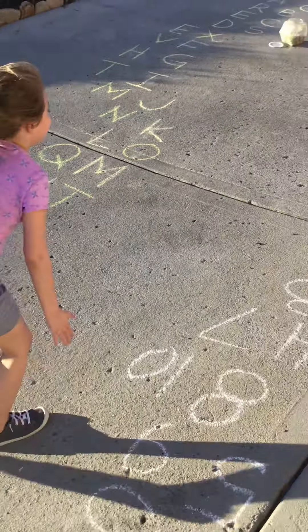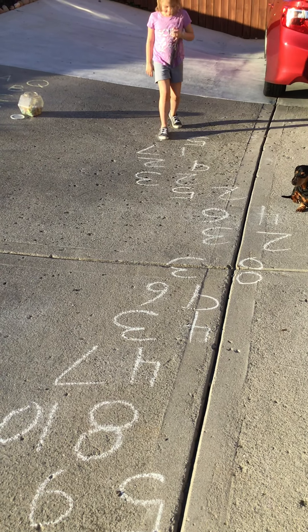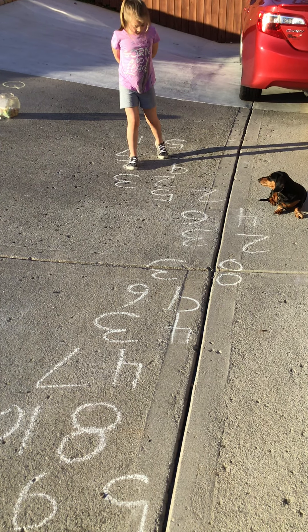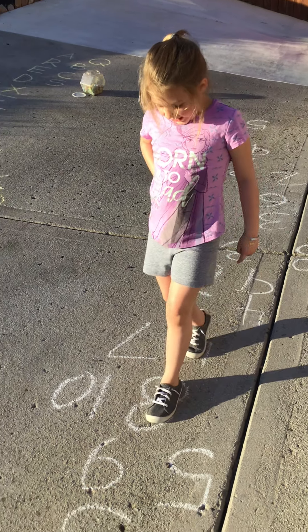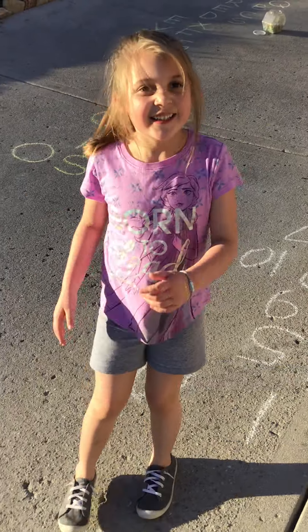Now let's see if you can do it just a little faster. You've got to say it out loud though. One plus one equals two. Two plus two equals four. Three plus three equals six. Four plus four equals eight. Five plus five equals ten. Yay!